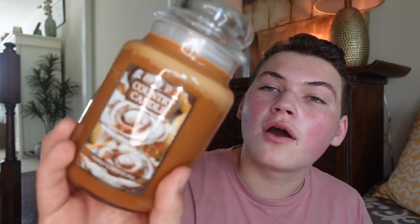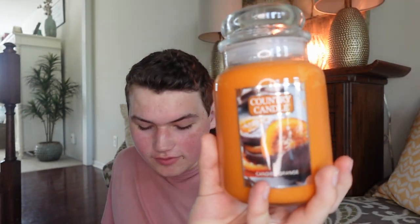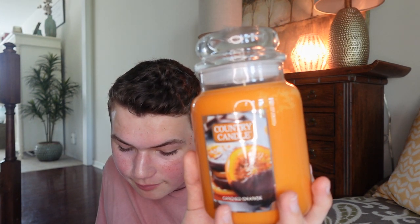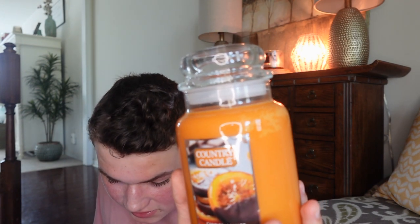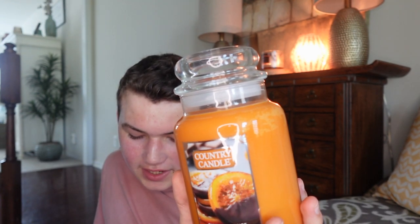Second to last is Candied Orange — a pretty orange-yellow colored wax. The description reads: 'The yummy scent of sweet blood orange peel covered with chocolate, rounded off with vanilla and lactonic milky notes, sprinkled with crystallized sugar.' Top notes: candied orange and bergamot; mid notes: sugar glaze and blood orange; base notes: chocolate, vanilla, and matcha.